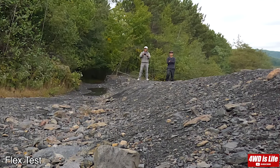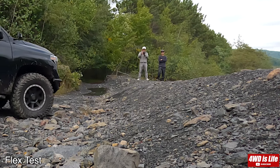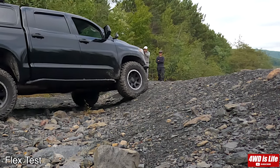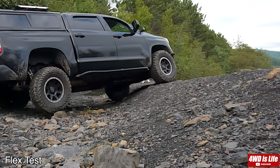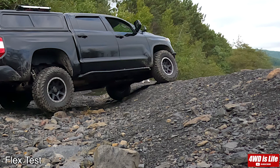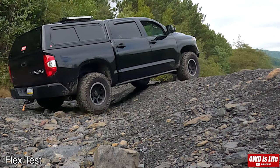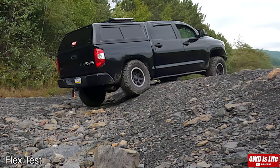Lastly we have the articulation comparison. Both vehicles are going through this really tall bank to test out the articulation of the suspension. I don't know what it is, but my vehicle started to squeak or click like crazy here — I'm thinking it's possibly the skid plate rubbing against the frame when the vehicle is flexed.